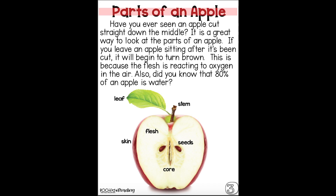Parts of an apple. Now look at this page. I'm noticing that there are no lines going from the word to the actual part of the apple, but I'm also noticing that it looks a lot like a diagram. Let's keep reading. Have you ever seen an apple cut straight down the middle? It is a great way to look at the parts of an apple. If you leave an apple sitting after it's been cut, it will begin to turn brown. This is because the flesh is reacting to oxygen in the air.